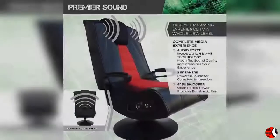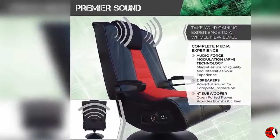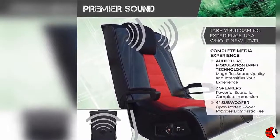Resonating Sound: The exclusive AFM Audio Force Modulation technology creates vibrational audio that intensifies every gaming and movie experience.